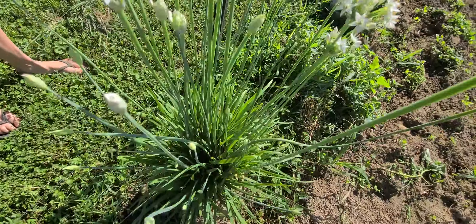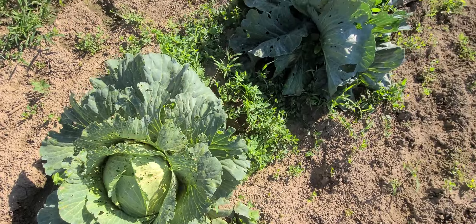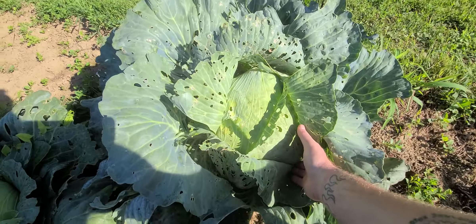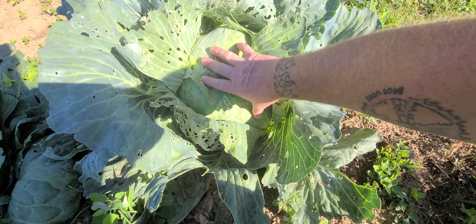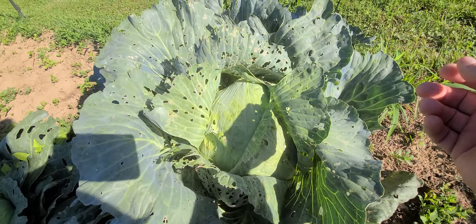Aren't these pretty? Our green onions are going to seed. Cabbages need picked. And down here we've got one of the biggest cabbages we've probably ever grown. We'll have to measure it, but it's over a foot wide in diameter.